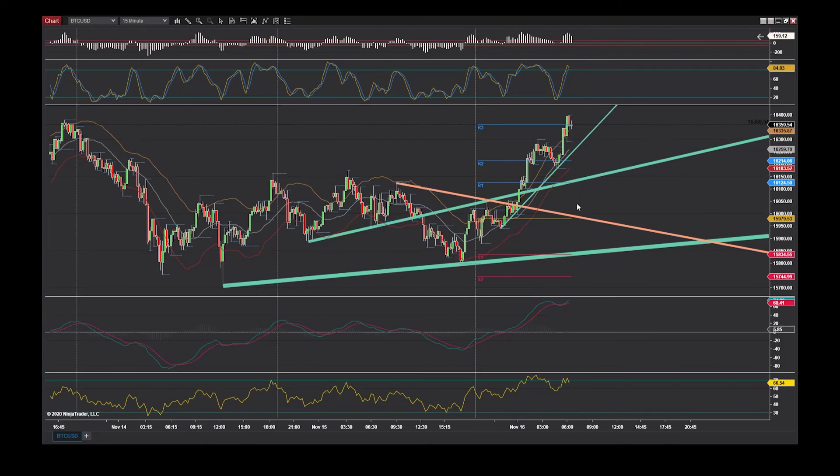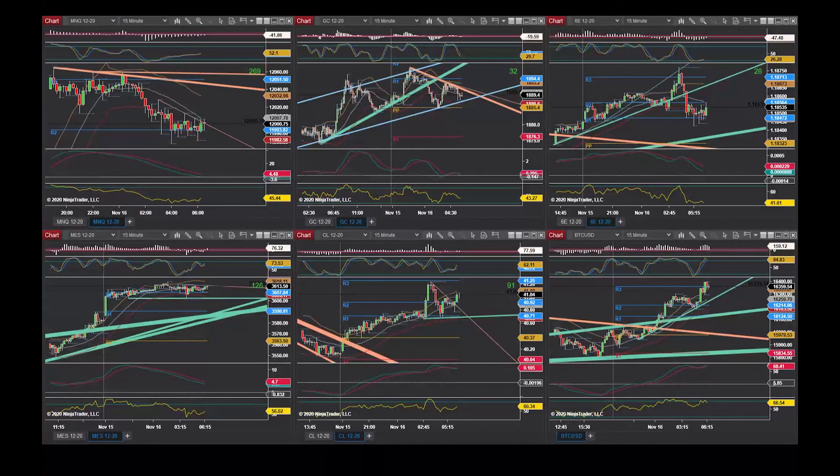If it does want to pull back further, we might be able to enact some of those bigger zones. Alright, well that's going to do it for today. Like we always say — stay safe out there, keep those stops in play, and let those winners run. Have a fantastic trading day today, and we will see you all in the room or tomorrow morning. Thanks, bye.